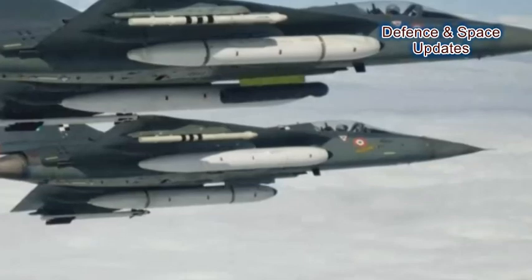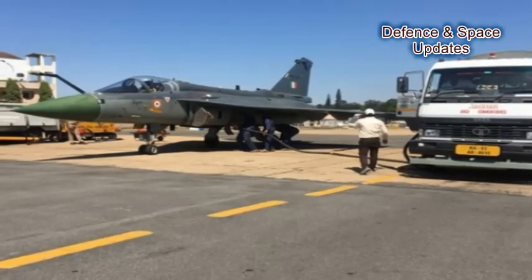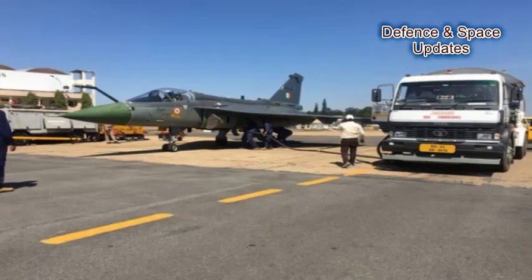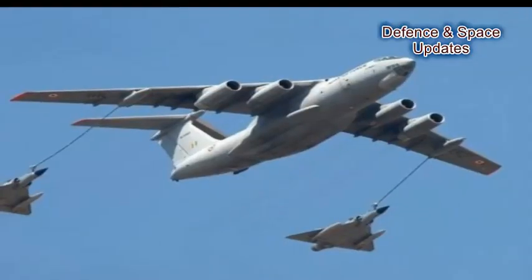The aerial refueling probe for the LCA Tejas Limited Series Production 8 is being supplied by UK-based Cobham. Apart from HAL Tejas, the Mirage is another IAF fighter aircraft with mid-flight refueling capabilities.